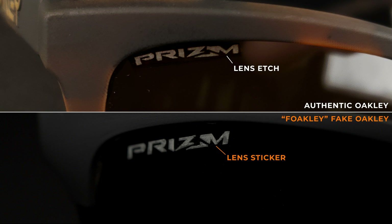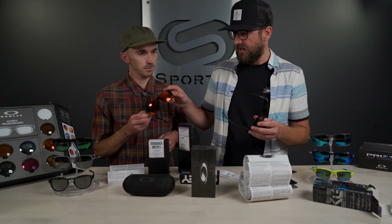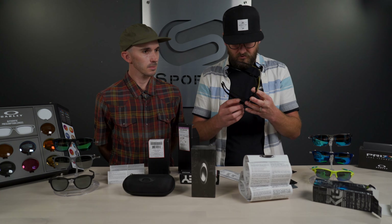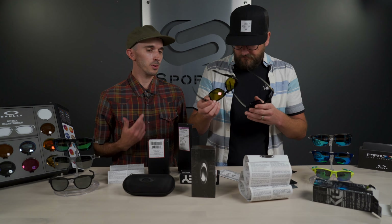The real Oakleys have 'Prizm P' etched into the lens. For quality, the fake frame just doesn't feel or look good — it's obviously cheap plastic, the kind you'd expect from a kiosk sunglass spot. You can see mold lines that you don't see on the real thing. Also, O-Matter is a pre-dyed material, meaning if you snapped the temples in half, they'd be the same color all the way through. On the fake, you can see a lighter color around hinge points where paint rubs off.